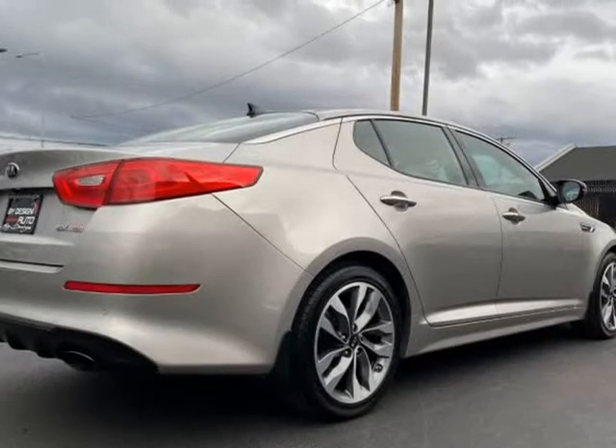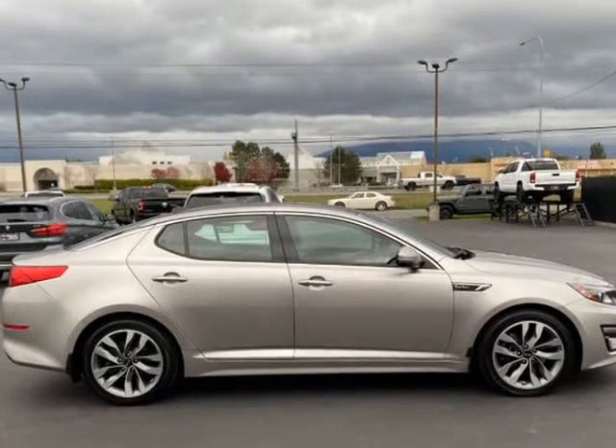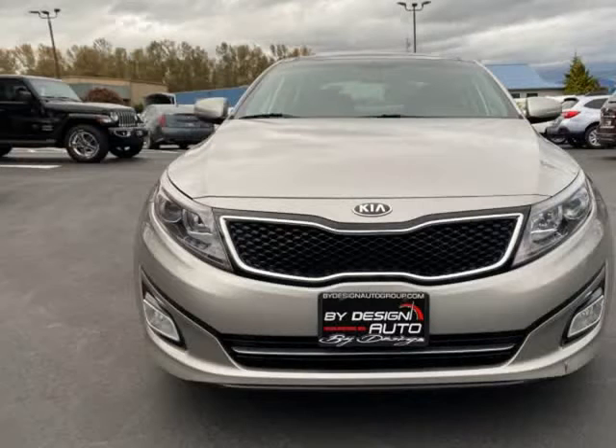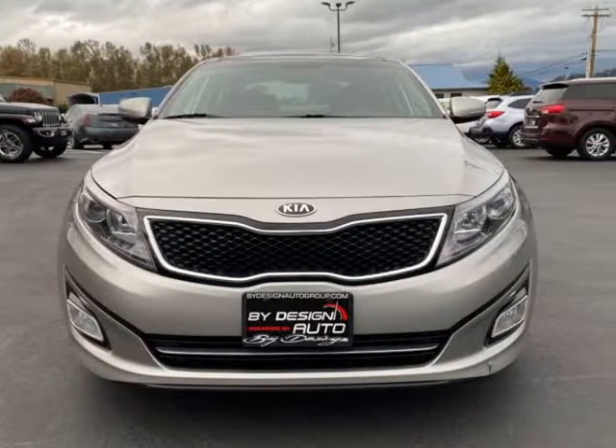Loaded with panoramic sunroof, Infinity Premium Surround Sound, heated and ventilated front seats, navigation, backup camera, heated rear seats, blind spot detection system, power folding side view mirrors, leather seats, power adjustable driver and passenger seat with driver seat memory.